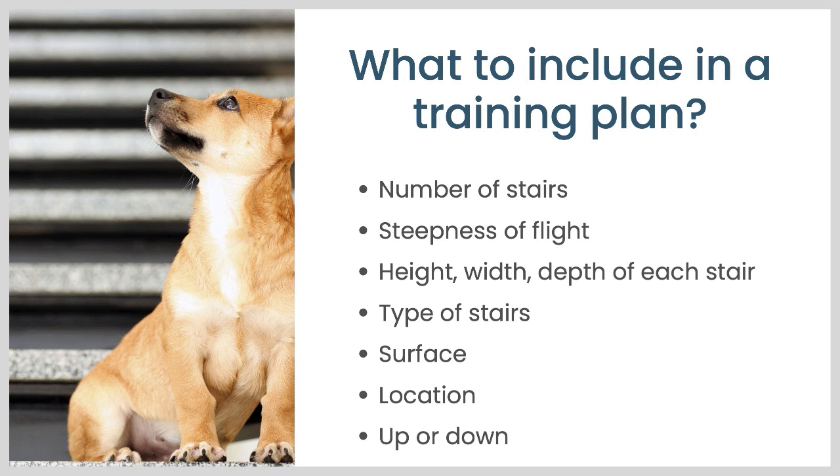Well, it really depends on what makes any particular set of stairs harder or easier for your dog. Some common ones I've noticed with Pancake and with some client dogs include number of stairs — so is it a really short flight of stairs or a long one? How steep are the stairs? What's the height, width, and depth of each stair? Usually really tall and narrow stairs are harder for dogs than big broad stairs.